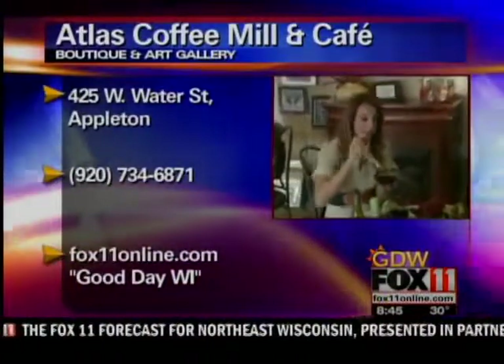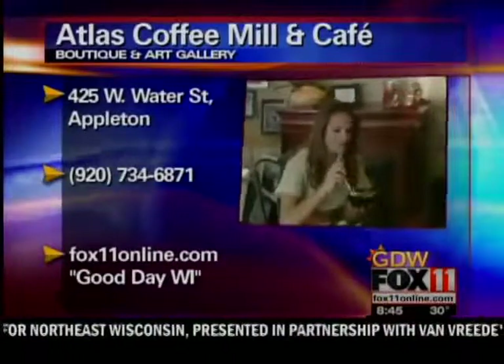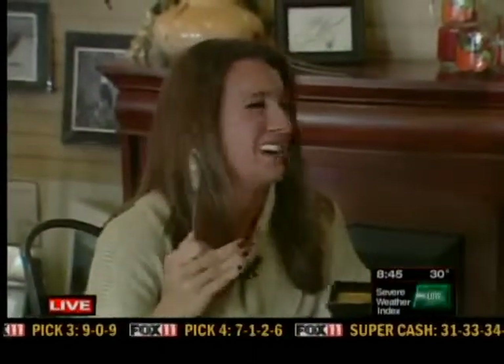I have to have this myself — the pumpkin or the tomato one. Sarah, thank you so much for being with us this morning. Troy, what a great morning — nice and cozy out here. If you want to learn more, you can check out our website, box11online.com. Click on Good Day Wisconsin, and especially all of the events we were talking about here at the Atlas Mill Coffee and Cafe. I just feel like I'm going to embrace fall and soon winter. We'll send it back to you.